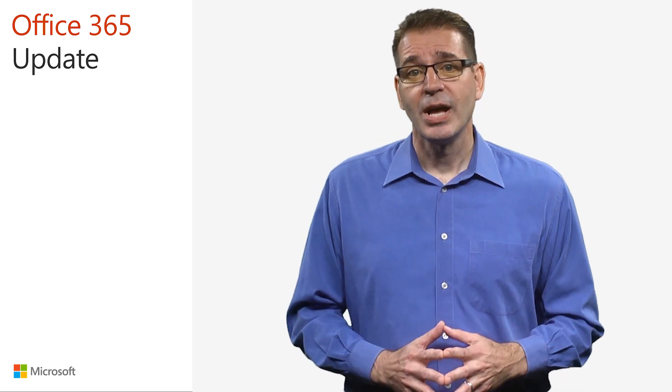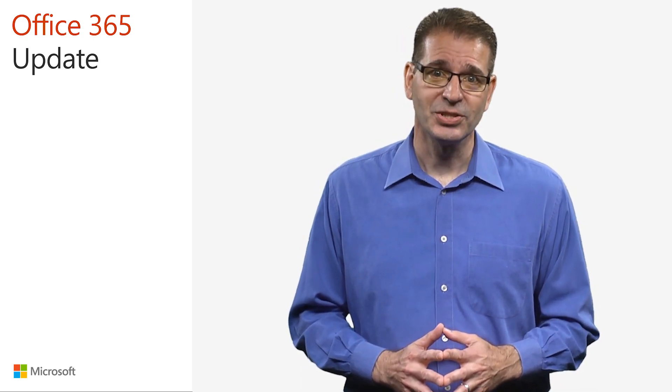I'll keep you updated in future videos. That's all we have time for. I'm Jim Narosky — thanks for watching, and I'll see you again soon.